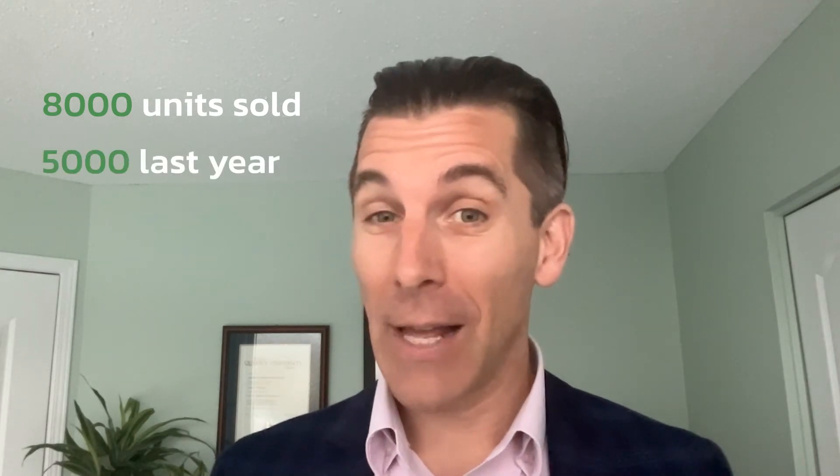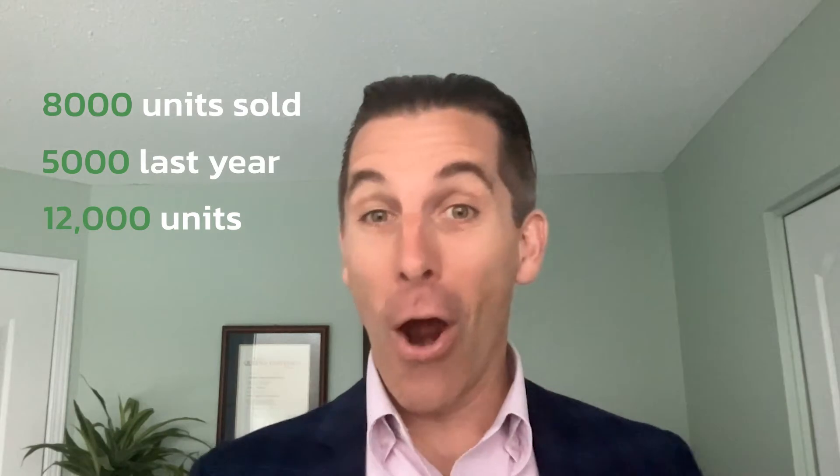We've sold over 8,000 units so far — 5,000 in the last year alone — and we're expecting to sell another 12,000 units this year. Our revenue has more than doubled in the last year because of this massive market of rooms that are either too hot or too cold.